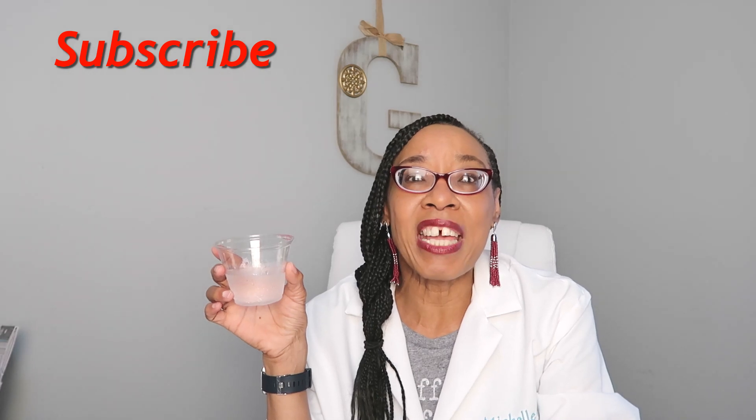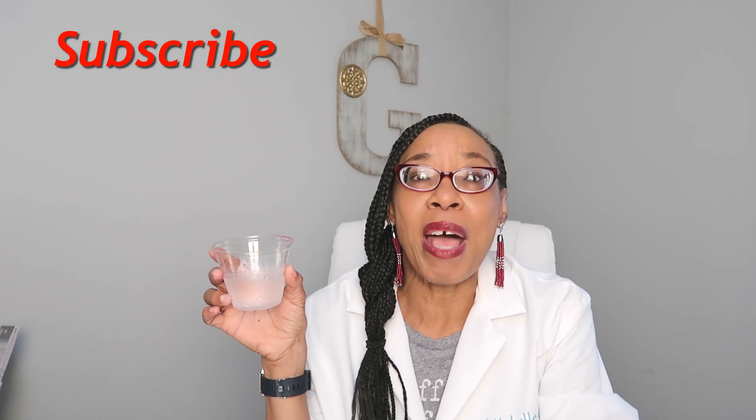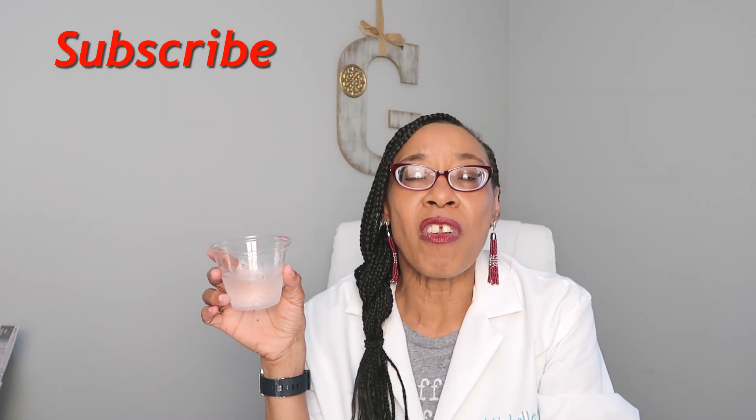If you're new to my channel, click that subscribe button so that you will be notified every Saturday morning when I upload videos on science concepts and conduct experiments. So let's get ready and explore the water cycle.